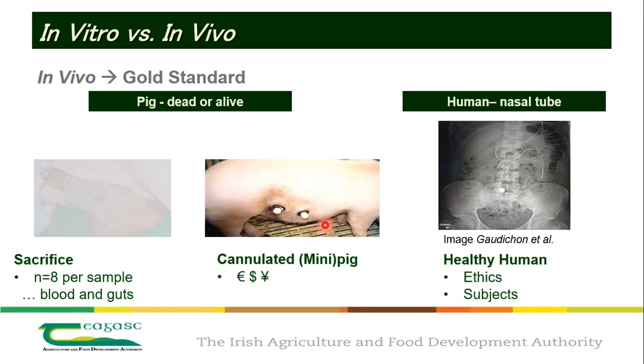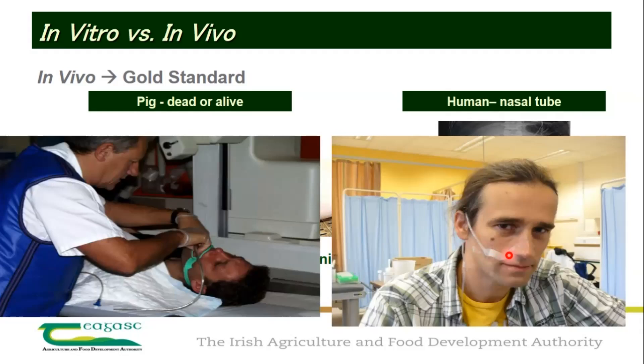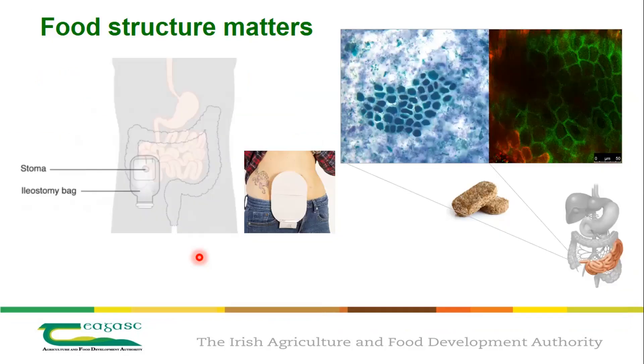You can also use human models. To understand food digestion, you actually have to go into the gastrointestinal tract — using a nasal gastric or nasal intestinal tube. You put the tube into the nose, into the stomach, and take samples out. Another model involves putting a tube through the mouth into the stomach, though it's quite invasive. Recently we've used ileostomy — patients without a large intestine who have a stoma at the end of the ileum — to study food digestion.